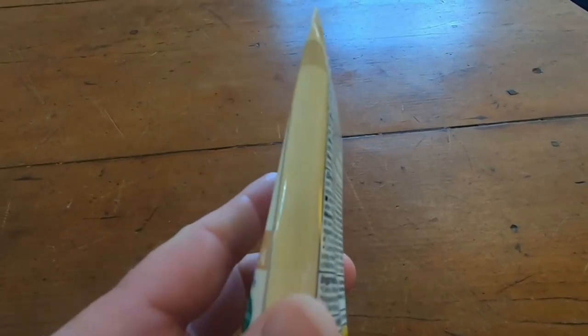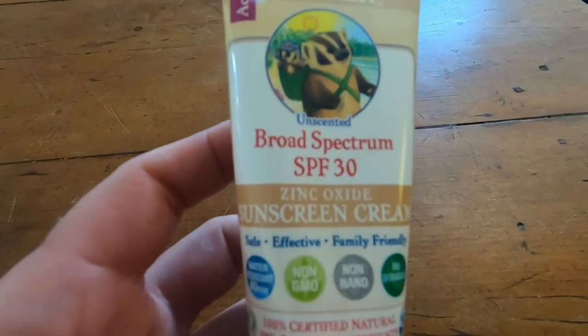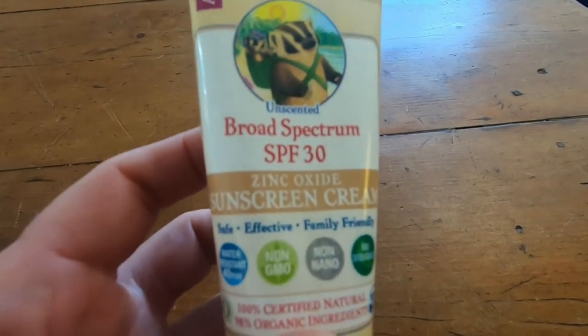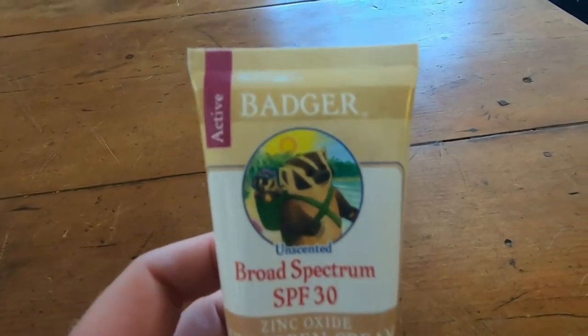I'm a big fan of Badger and their products. I've been using this for a while. Very friendly chemicals — safe, effective. It smells really, really good. I love the way this stuff smells.